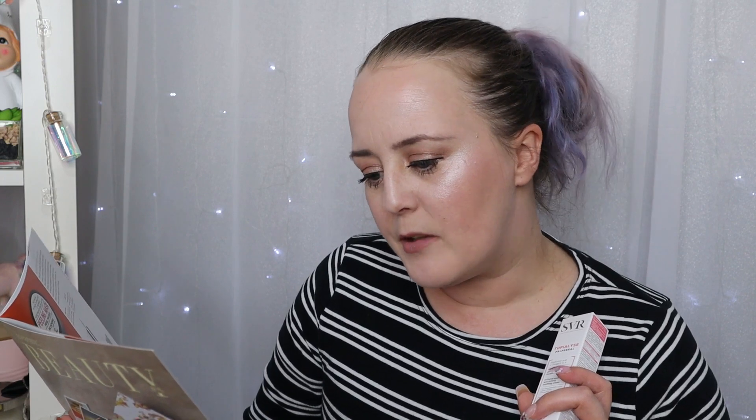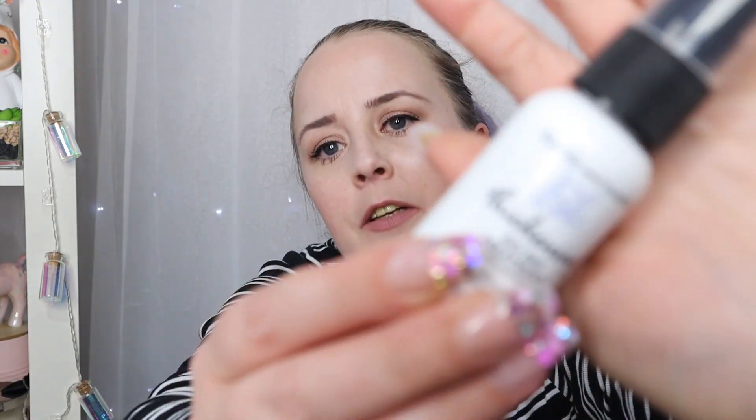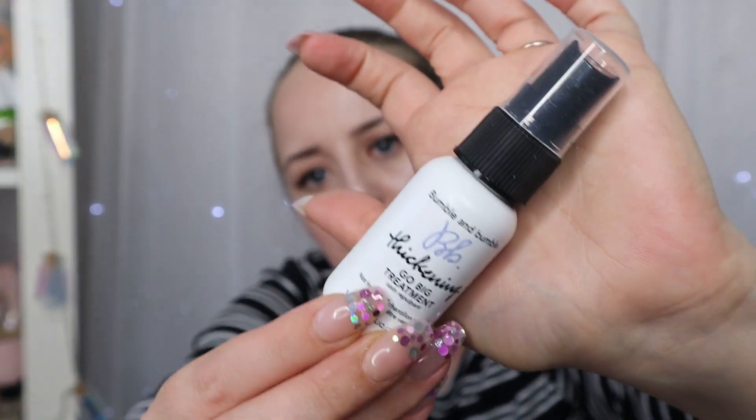It's a French eye cream that delivers 24-hour hydration. It immediately relieves any discomfort and it's created to soothe, reduce redness and irritation, moisturize the delicate eye area, and protect against external aggressors. It says it addresses a wide range of concerns.